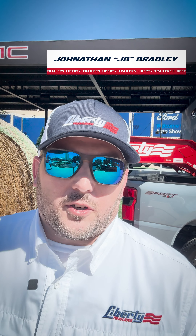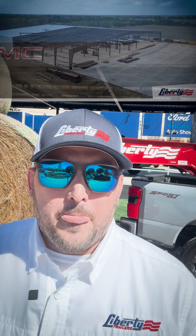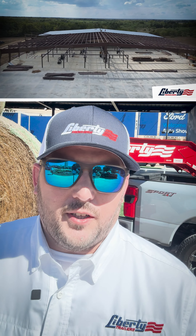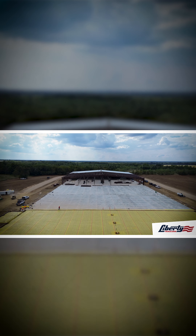Hello folks, or should I say howdy folks — JB here with Liberty Trailers. If you've been watching our social channels or caught up on any industry news the last couple weeks, then you're probably already well aware that Liberty Trailers has begun construction of a brand new state-of-the-art manufacturing facility in Texas. At over 150,000 square feet and with nine assembly lines, this new facility will practically quadruple our annual output.